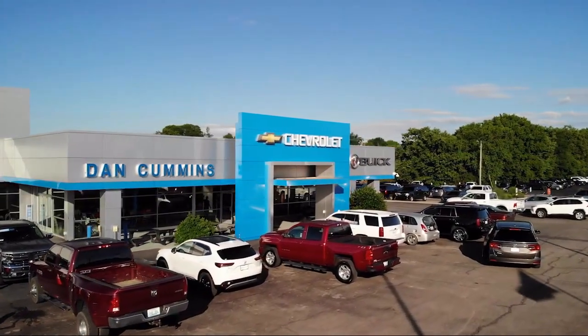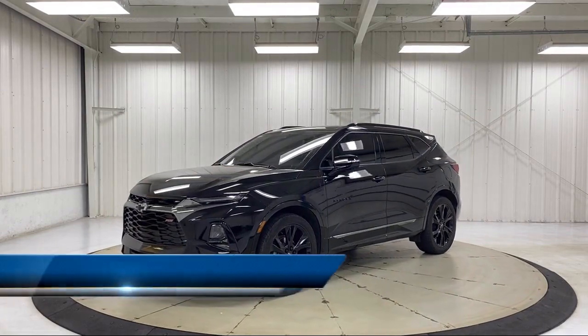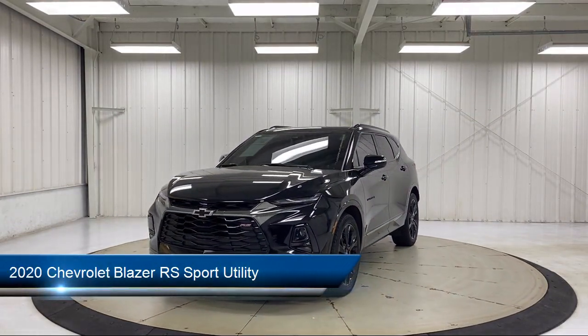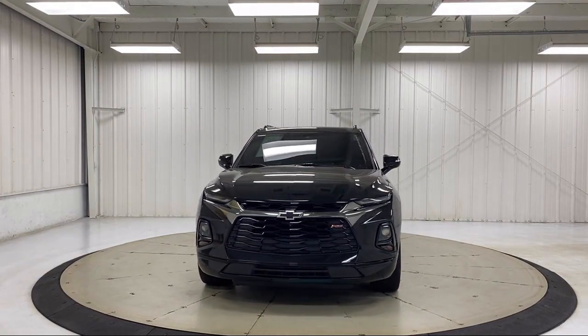Welcome to Dan Cummins Chevrolet Buick of Paris, and here's a look at another one of our great vehicles for sale. It comes equipped with a heavy duty cooling system, OnStar and Chevrolet Connect emergency communication system, and navigation.